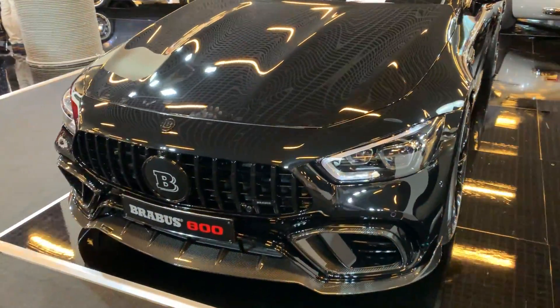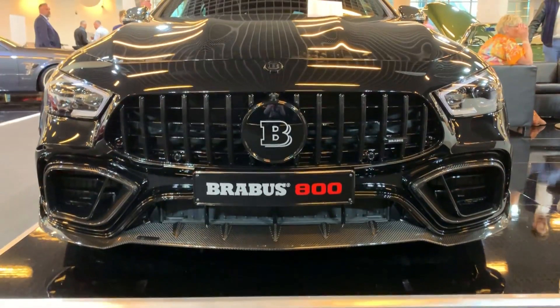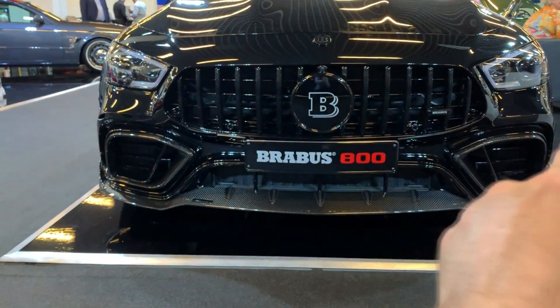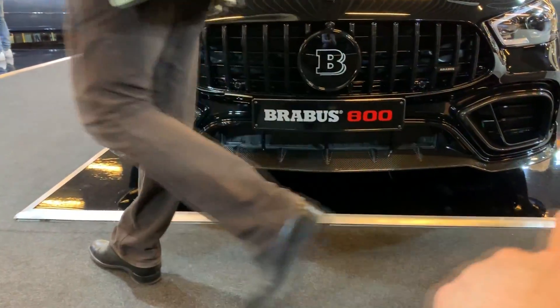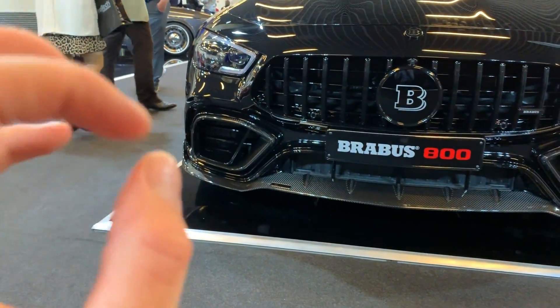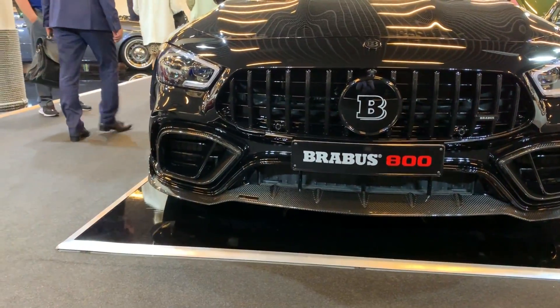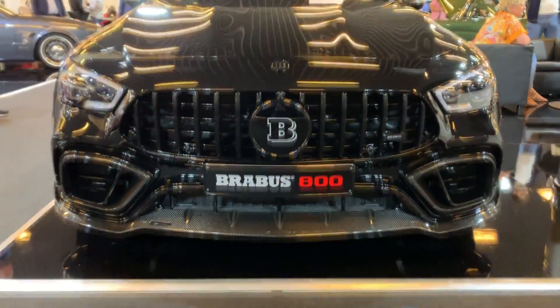Coming to the front, we can see that Brabus also decided to change a lot of things here. First of all, we don't have any chrome lines or any chrome details. We have the carbon fiber splitter, and also some other carbon fiber parts which have been tested in the wind tunnel. And of course, the Brabus badge at the front.